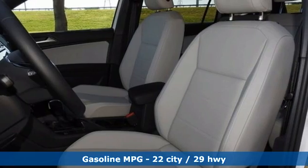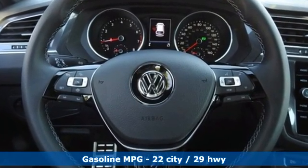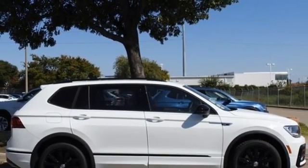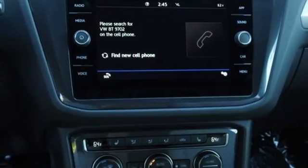It comes with all the amenities you need: intercooled turbo inline four-cylinder engine, dual zone climate control, streaming audio, front and rear parking sensors, front heated bucket seats, and Wi-Fi hotspot.